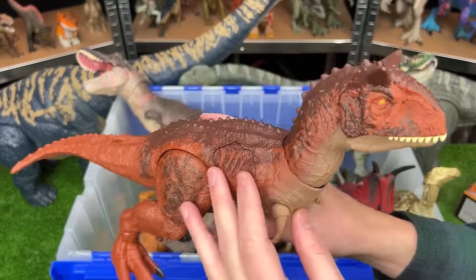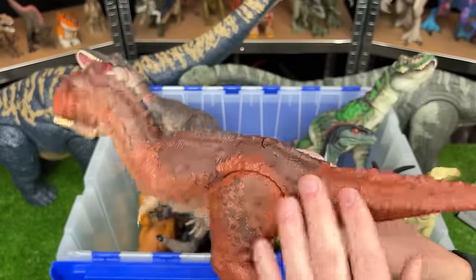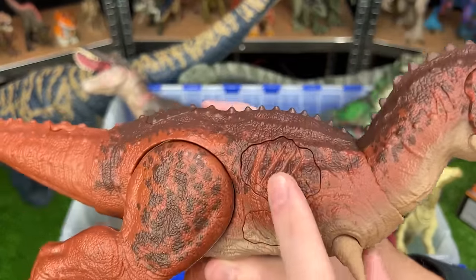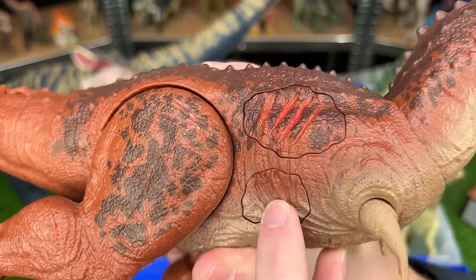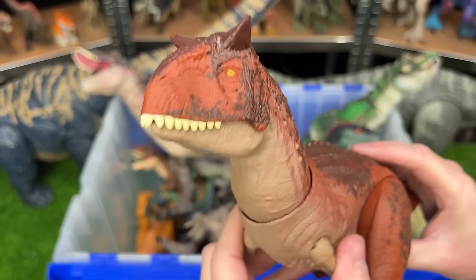Next up of the new figures is this Epic Attack Carnotaurus figure. It has the classic orange-red coloring all over its body. The special part is it's got these two action buttons for battle damage and sound effects, and it also has a jaw-chomping action.